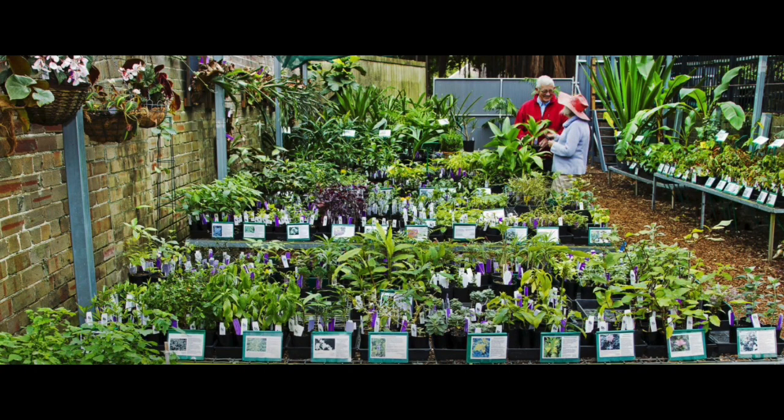It's very easy to grow from cuttings, and it's one of the plants sold at our Growing Friends Nursery here at the Royal Botanic Garden Sydney.